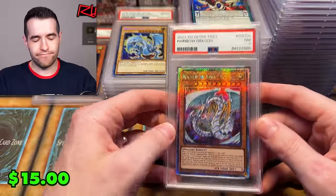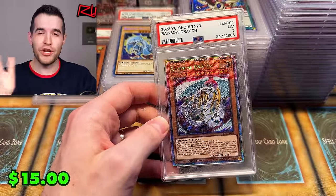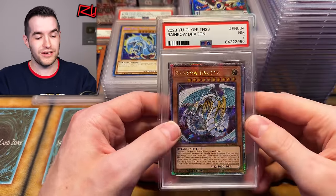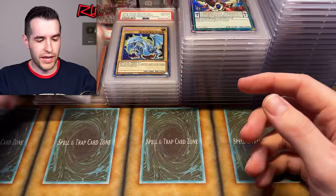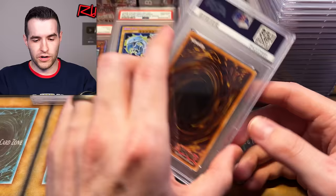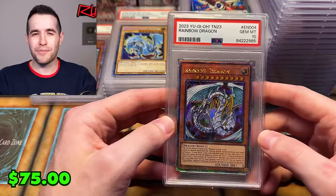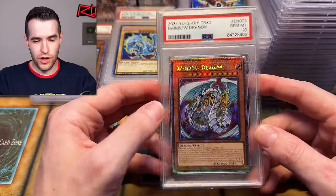Rainbow Dragon — and I jinxed it again. Rainbow Dragon PSA 7. He already knows these grades fortunately, so it's not like I really jinxed him; if they were coming out of the package fresh it'd be pretty sad. But there's also a PSA 10 Rainbow Dragon — and that is beautiful! Awesome looking card.